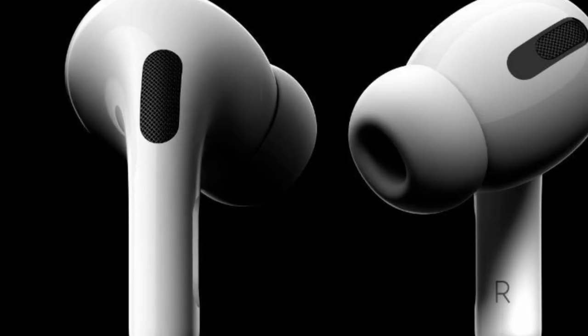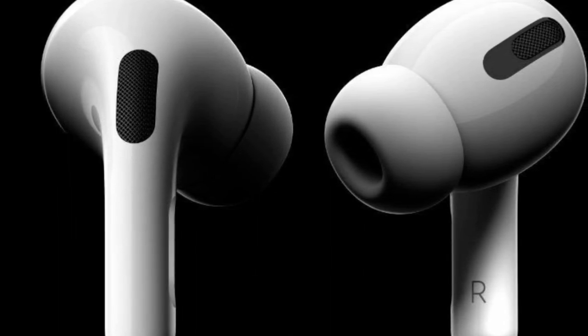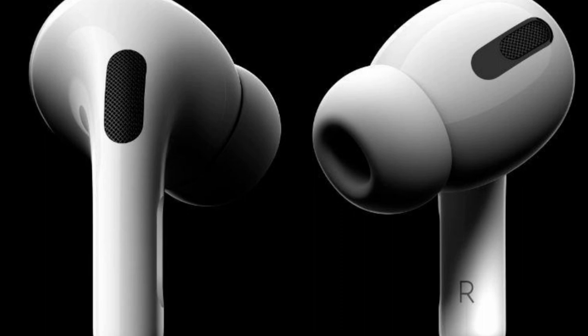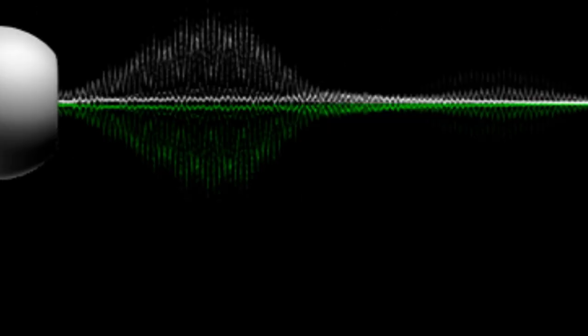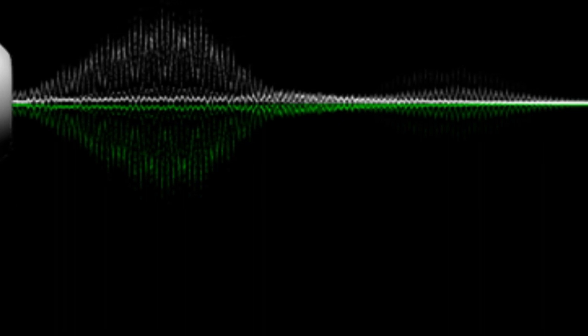Unlike the regular AirPods, the Pro stems are much shorter. While you could tap the body of the older AirPods to skip tracks or activate Siri, the fit of the Pro means that would be less convenient here. It would have been nice if Apple had made the AirPods Pro outside touch-sensitive for volume control.